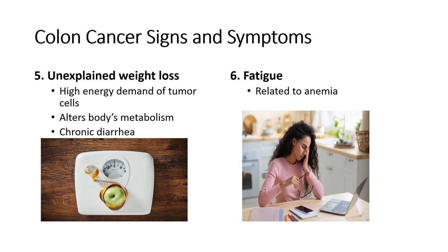Number six is fatigue, which may be related to anemia from blood loss. If you find yourself tired more often, especially if the symptom is new, your doctor can do a blood test to check your red blood cell count. If low, it may be an early warning sign of colon cancer.